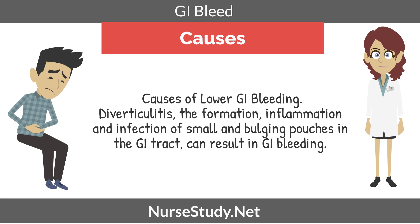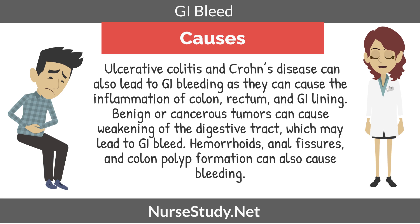Now we're going to look at some causes of lower GI bleeding. One could be diverticulitis, which is the formation, inflammation, and infection of small bulging pouches in the GI tract, which can result in GI bleeding. Ulcerative colitis and Crohn's disease can also lead to GI bleeding, as they can cause inflammation of the colon, rectum, and GI lining. Benign or cancerous tumors can cause weakening of the digestive tract, which may lead to a GI bleed. Hemorrhoids, anal fissures, and colon polyp formation can also cause bleeding.